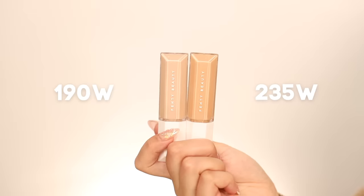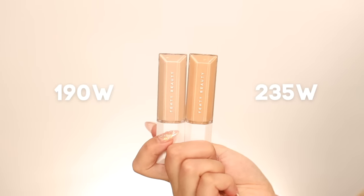Hopefully this is still exciting and informative in some way, even though it may not have been the first one out. I appreciate anyone who is still watching and values my opinion. I picked up shades 190W and 230W.